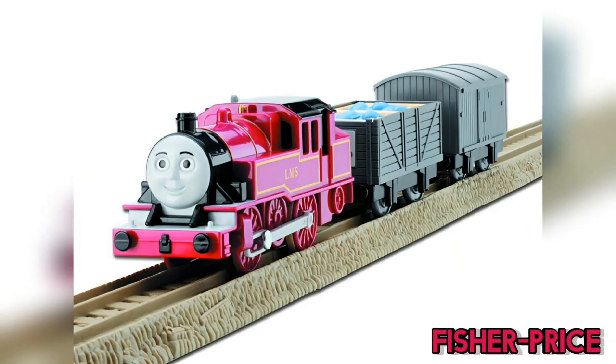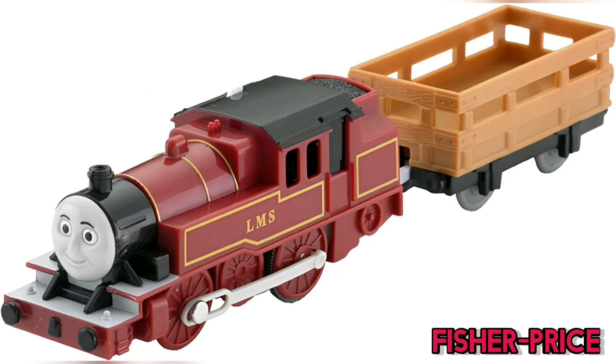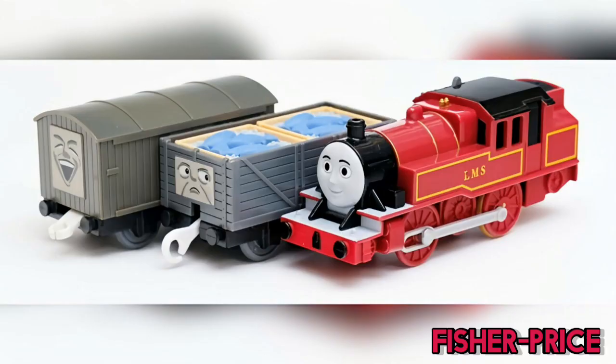After the Hit releases, Fisher-Price actually took up a version of Arthur. He received an updated body shell and was first released in 2010 as a Little Friends pack. In the same year, he got a Big Friends release with a brown slate truck, unfortunately lacking the vibrant fish crates seen in years past.